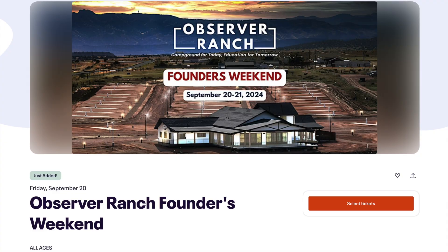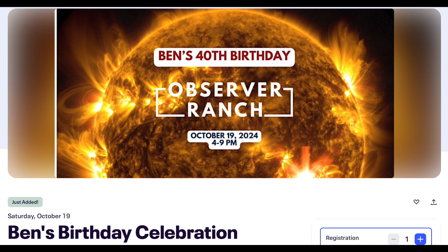Two big events coming up at Observer Ranch. First, in 10 days, the Founders Weekend events will take place — Friday, Saturday, and Sunday. Event tickets are listed in the link below. Go to observerranch.com to book a stay at the campground. Also, October 19th, the rest of the Observer Ranch team insists on bringing awareness to the fact that I'll be turning 40 years old. Founders Weekend in 10 days, my birthday event in about 5 weeks — both event pages are listed below.